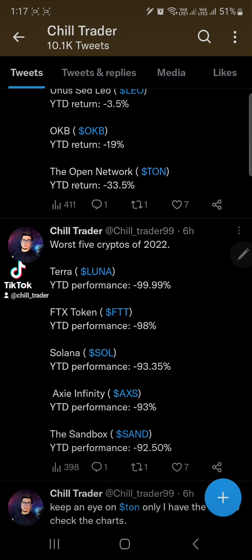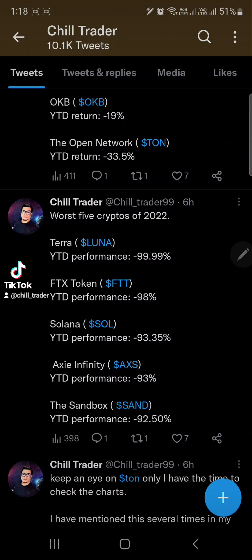Compared to the worst cryptos of 2022: Terra LUNA dropped by almost 99.9%, FTT dropped up to negative 98%, Solana is also one of the worst performing cryptos of 2022 at negative 93% from its all-time high. Axie Infinity is also one of the worst — negative 93% — and Sandbox is next at negative 92.5% from its all-time high.